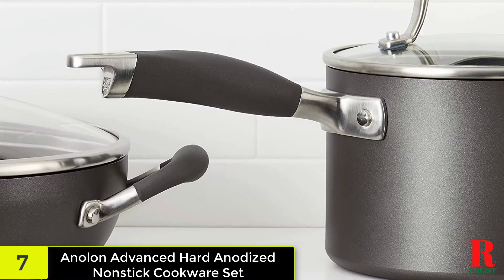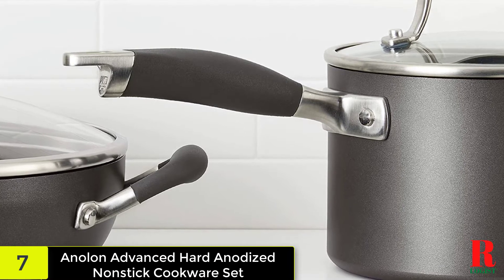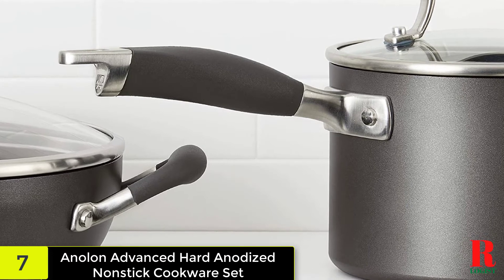The set includes 1.5 and 3-quart covered saucepans, an 8-quart covered stockpot, an 8-inch French skillet, a 12-inch covered deep skillet with helper handle, and a 3-quart covered saute pan.